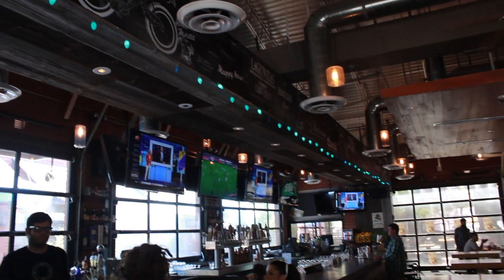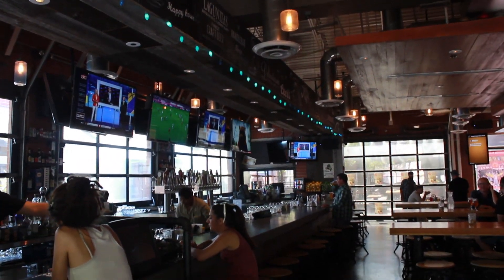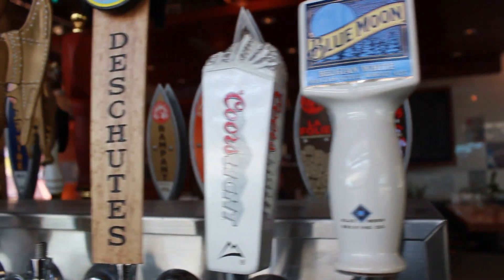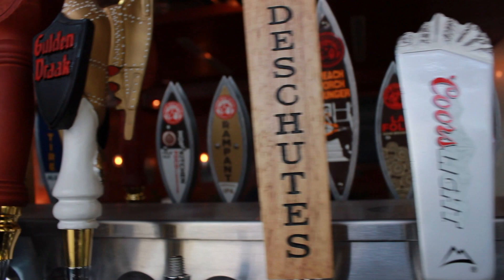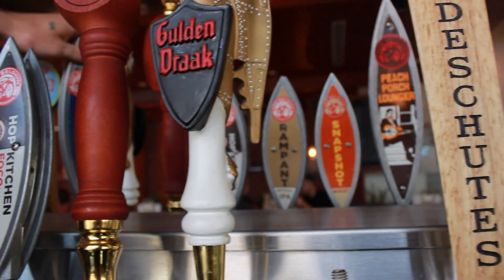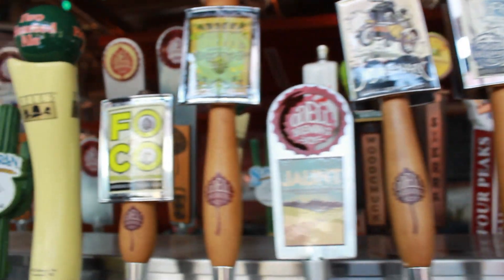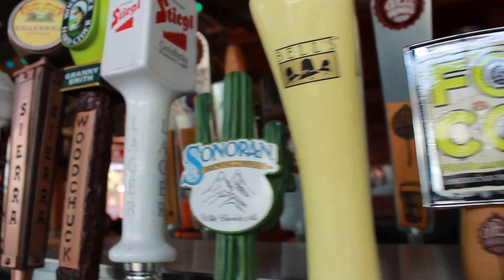My name is Nick, I'm the resident beer geek here at Handlebar Tempe. We're a bike-centric, modern American beer garden with 24 beers on draft and a bunch of rotating bottles. You can get any one of those draft beers on the happy hour list for half off if you bring your Gammage Ticket Stub the day of the show with a dinner and a show promotion.